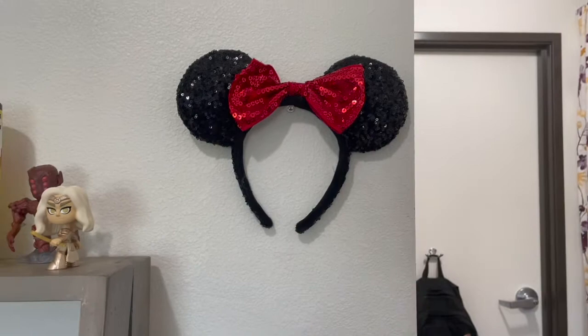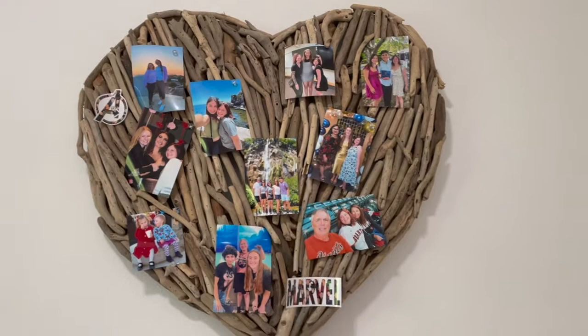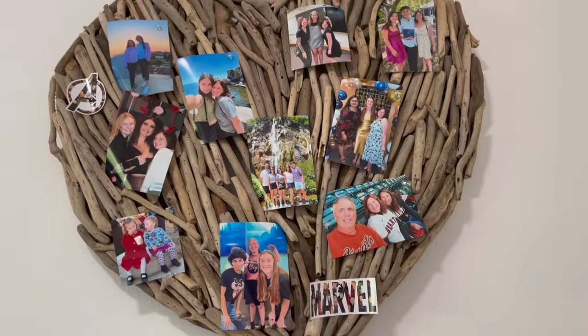Now we come to the last part of my room but my favorite part. This is a little wooden heart that we got at Home Goods and my mom and I made it into a photo wall. You can see we have some pictures — if you want me to go into detail on these pictures I can, but my favorite photo on here is the one of me and my sister eating ice cream.